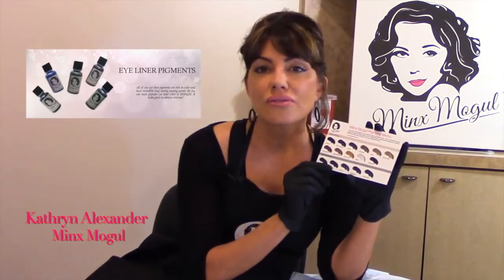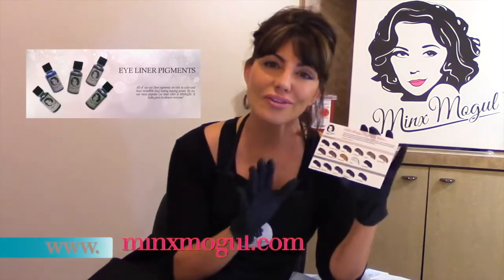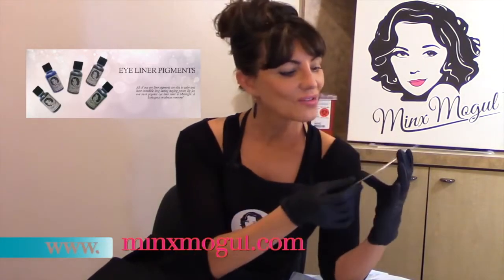We also have some beautiful eyeliner pigments. Some contain carbon, some do not. We go over that a little bit more on our website for explanation.